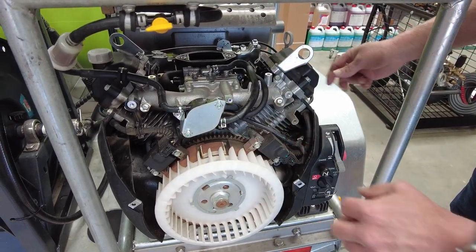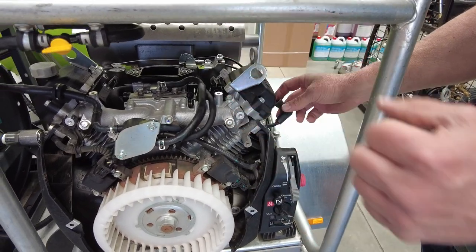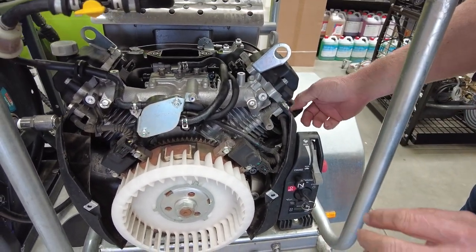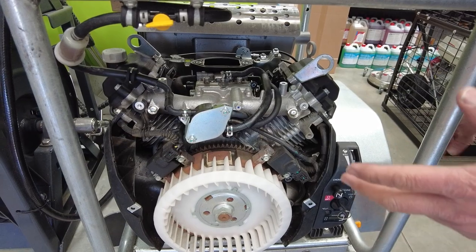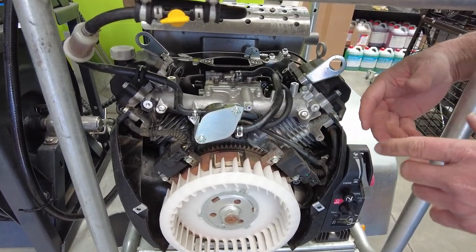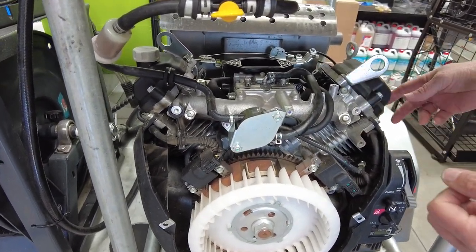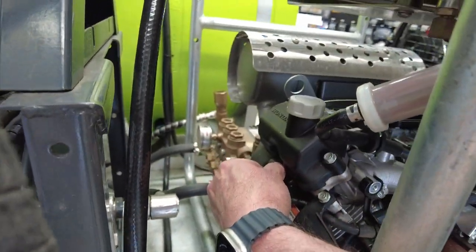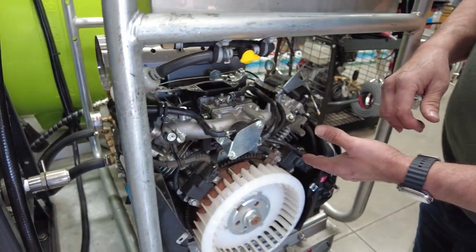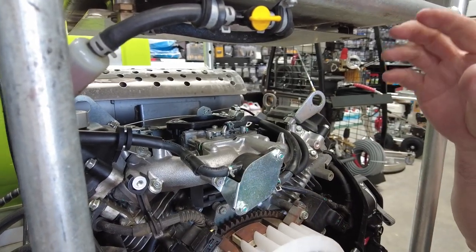Next, check the ignition coils. On this two-cylinder 690, disconnect one spark plug lead and go for a start — the unit should run, confirming the opposing cylinder is firing. Then reinsert that lead, pull the lead off the other side, and repeat the test to check the other ignition coil.